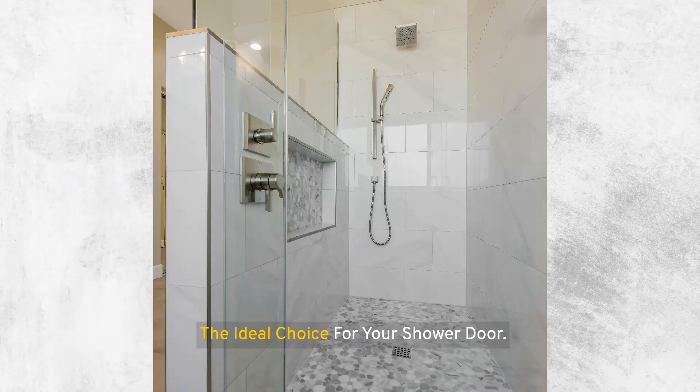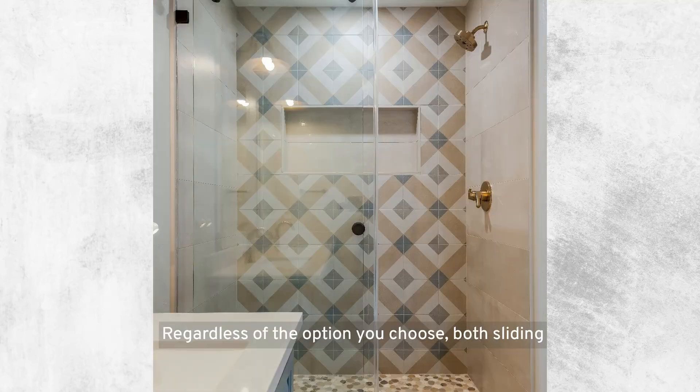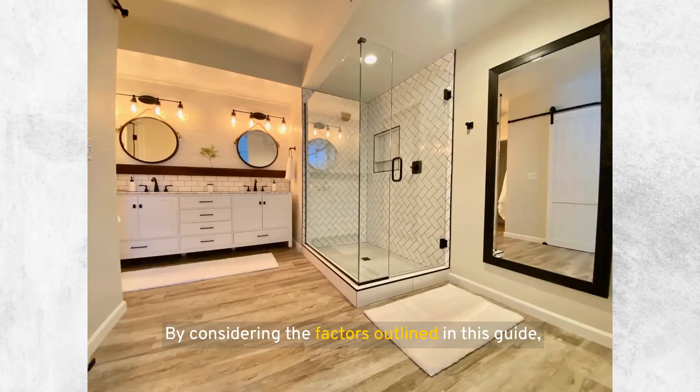Both sliding and hinged shower doors have their unique advantages and drawbacks. Your choice should be influenced by your bathroom size, your style, and how you use your space. Regardless of the option you choose, both sliding and hinged doors can enhance the functionality and appearance of your bathroom, making your daily routine more pleasant and efficient. By considering the factors outlined in this guide, you'll be well equipped to make a choice that suits your needs and complements your home's design.